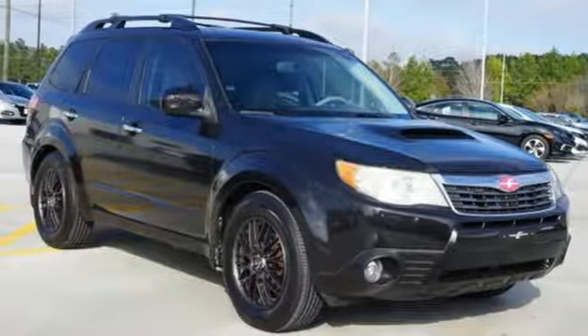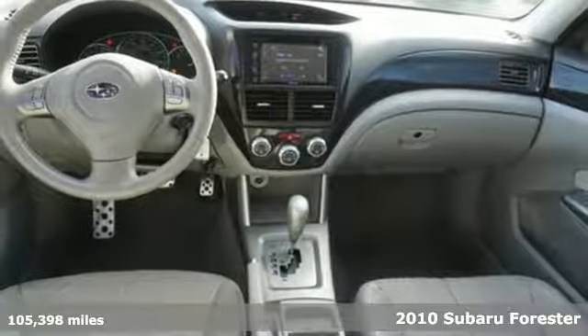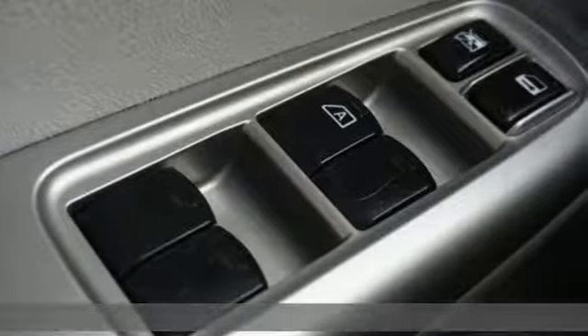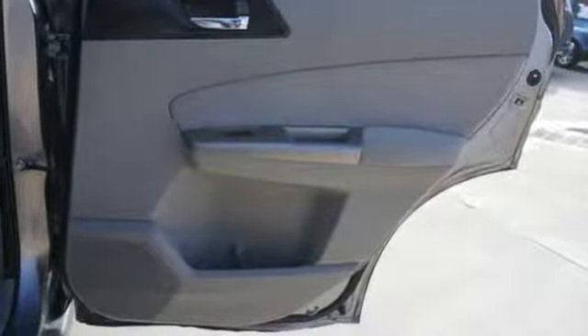Here's a 2010 Subaru Forester. Power mirrors, steering wheel cruise controls, a trip computer, a tire pressure monitor, tilt adjustable steering wheel, and child seat anchors are all standard in the critically acclaimed Subaru Forester.